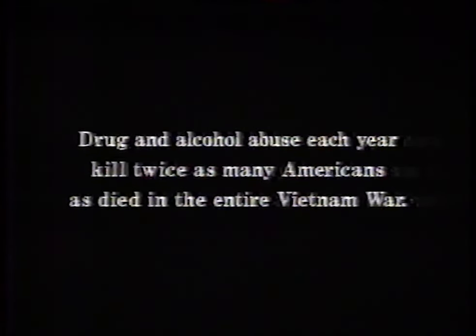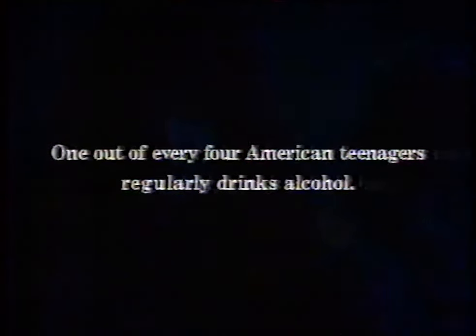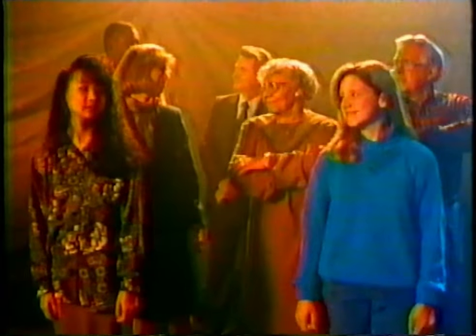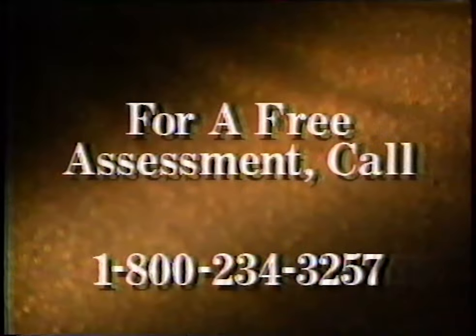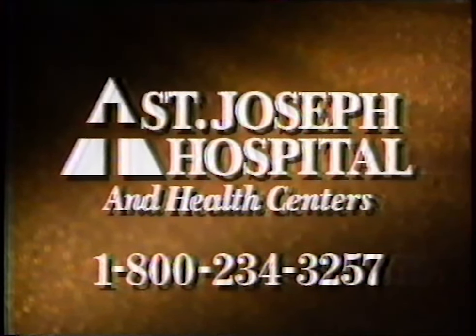Drug and alcohol abuse each year kill twice as many Americans as died in the entire Vietnam War. One out of every four American teenagers regularly drinks alcohol. If you really care about someone who misuses drugs or alcohol, do something about it. Call St. Joseph Hospital — we have trained professionals standing by 24 hours a day. For a free assessment, call 1-800-234-3257. You can make a difference.